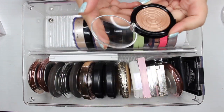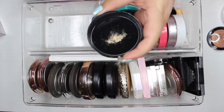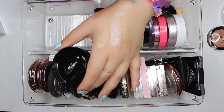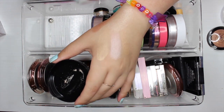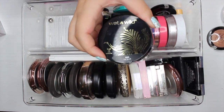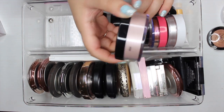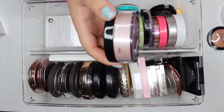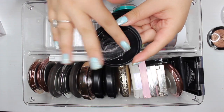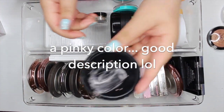The next highlight is a loose highlighter by Wet and Wild. I'm just going to swatch it — oh, that one is so pretty! I'm definitely going to keep this one, which is in the shade 'I'm So Lit.' The next Wet and Wild highlight is in the shade 'You Glow Girl' and compared to 'I'm So Lit' it's a lot more pink. It definitely looks beautiful — just a pinky color. I think I'll keep it for now and if I don't use it I'll declutter it.